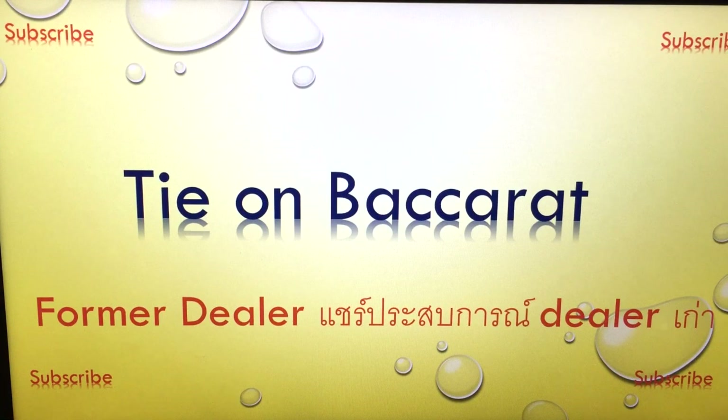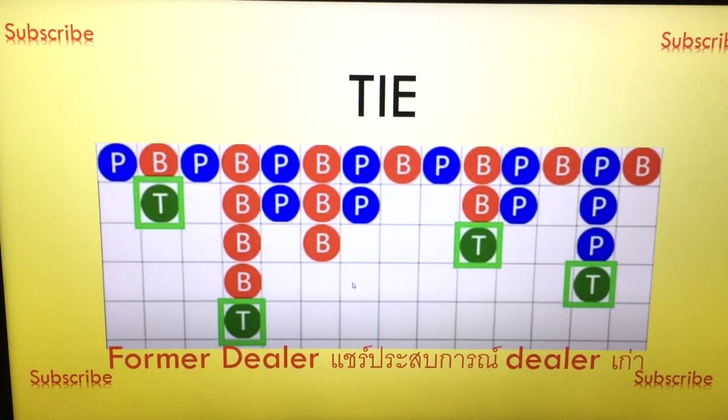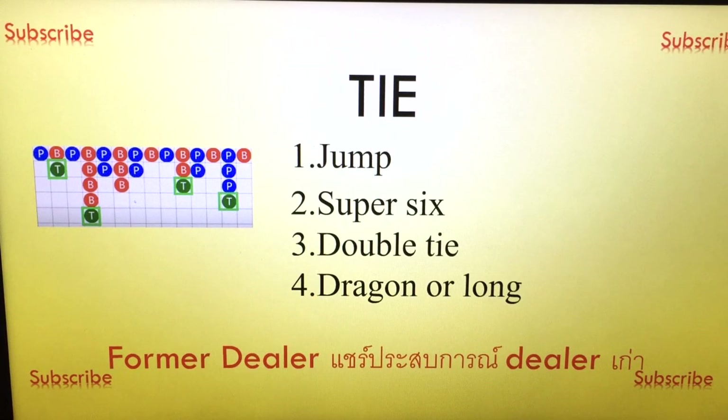Today I will talk about what you should do when you get a tie. Normally, ties always have a pattern. For example, in this case I've shown you: tie and jump, tie and jump, tie and jump. There are so many cases I'll show you. The first thing you always see is tie and jump.